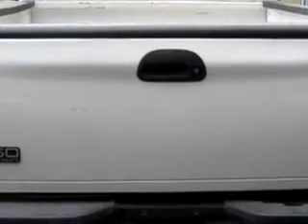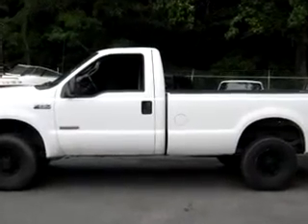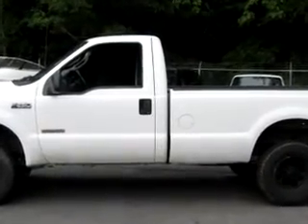Get where you need to go, enjoy the drive, and have peace of mind in this 2004 Ford F-250 Super Duty XL. See us at Mike Duman Auto Sales today.